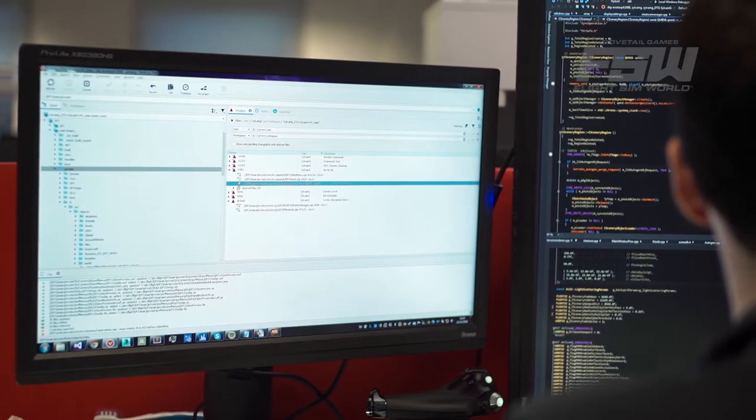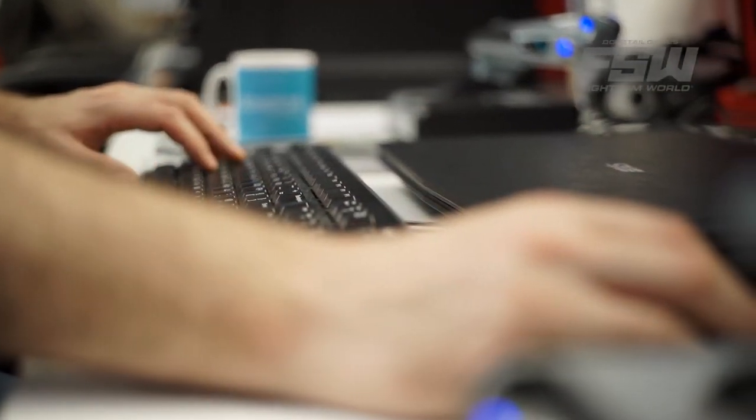So we moved from DirectX 9 to DirectX 11. We changed from a 32-bit application to a 64-bit application, and we also tried to rebalance the usage between the CPU and the GPU.